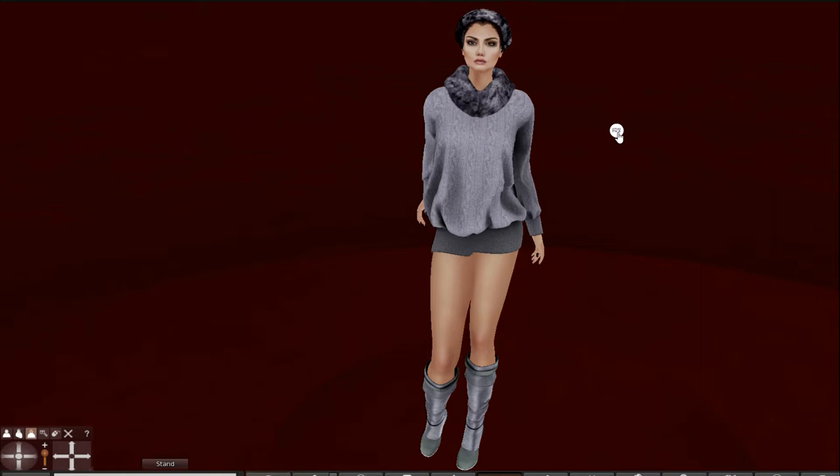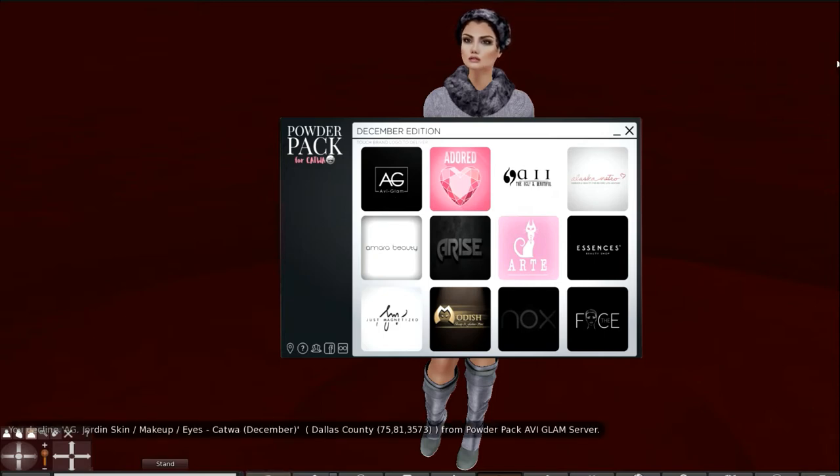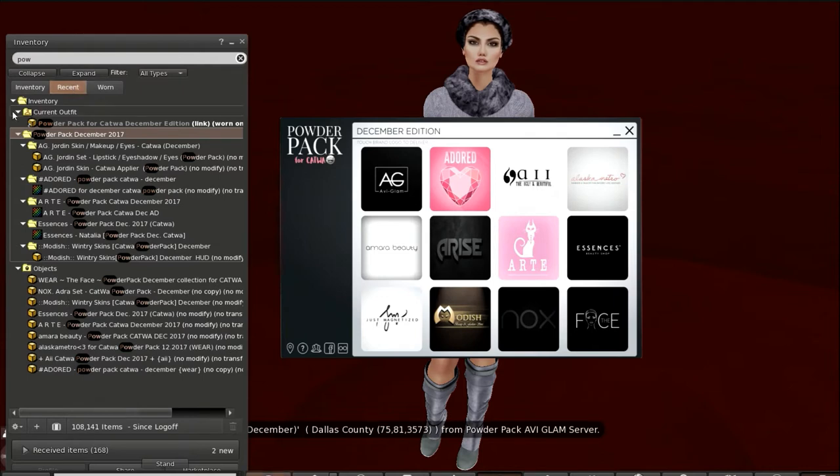When I came in I got the message that the powder pack had been delivered. It is delivered on the 17th of every month, and when I opened it I got this HUD. I added this HUD and when you click on each one of these items you can see that you can choose to accept it. I've already accepted all of them so I'm going to discard it, and you will receive each one of these items here from the powder pack.